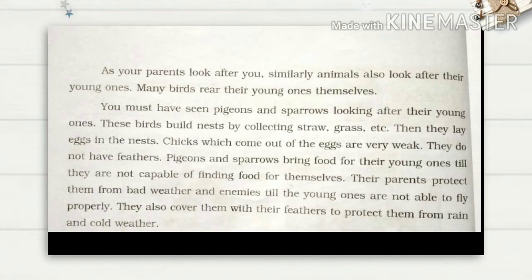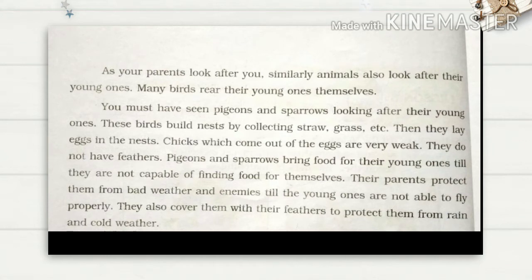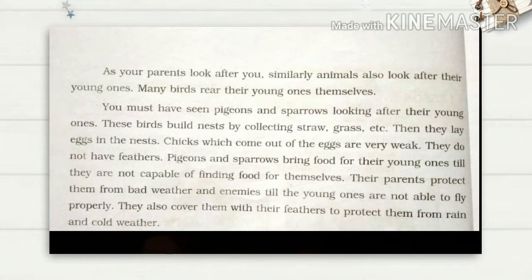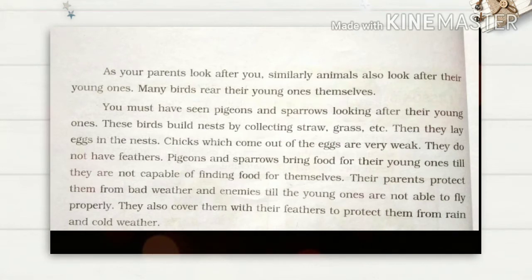Pigeons and sparrows bring food for their young ones until they are capable of finding food for themselves. Their parents protect them from bad weather and enemies. Until the young ones are able to fly properly, the parents also cover them with their feathers to protect them from rain and cold weather.